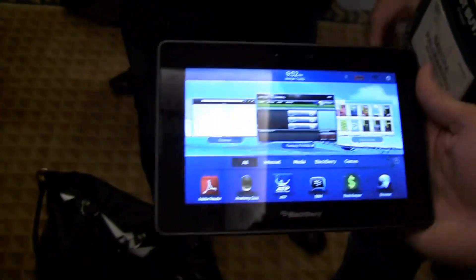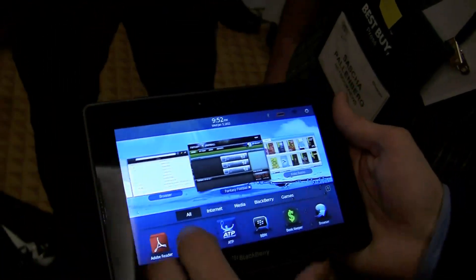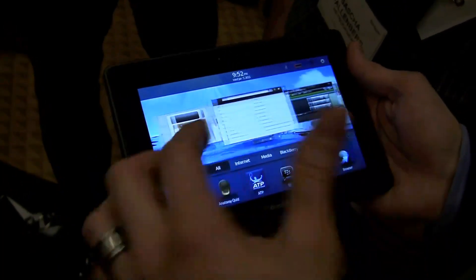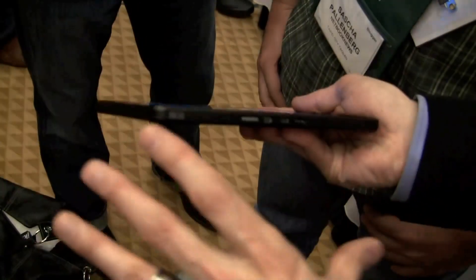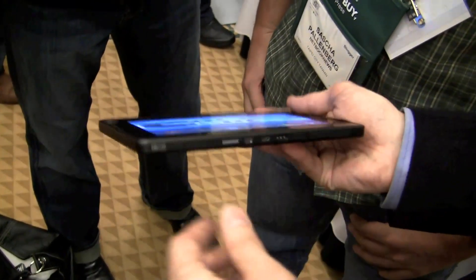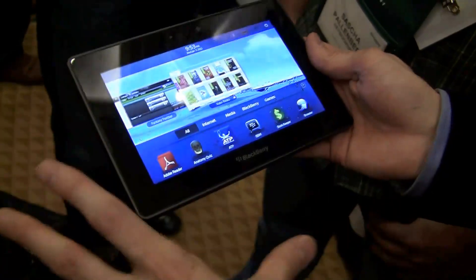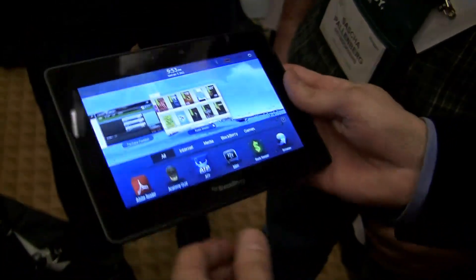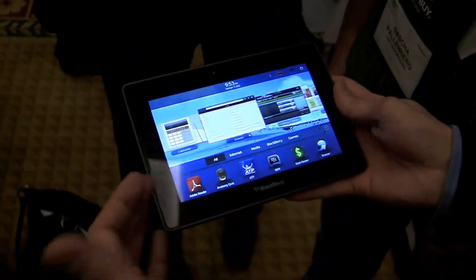So this is the BlackBerry PlayBook. It is a 7-inch tablet device. So smooth, beautiful looking. A couple things: it's a very thin device, less than a centimeter thick, weighs less than a pound — right around 400 grams — so very light, easy on the hand, very much a one-hand-use kind of device, very easy to carry around.